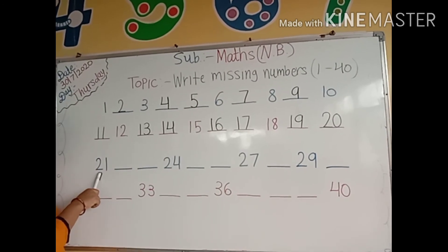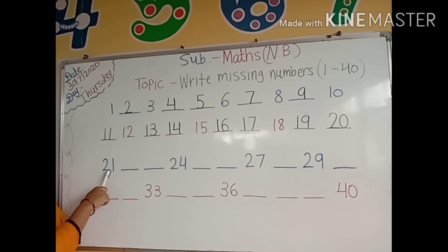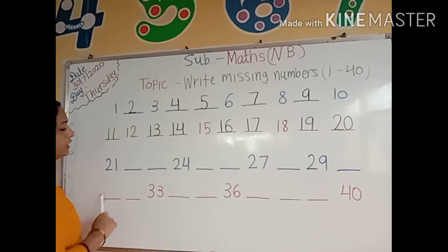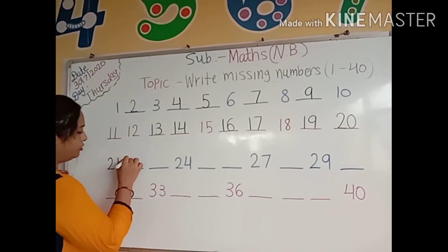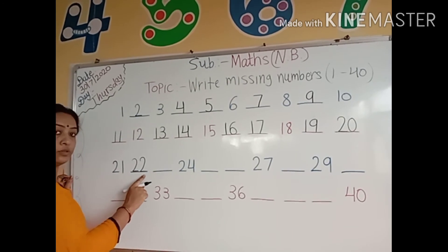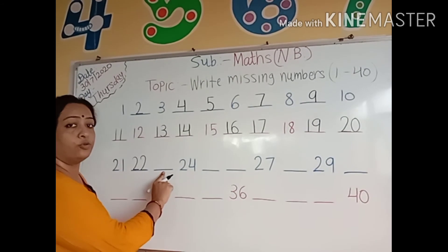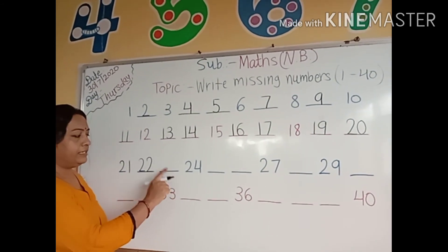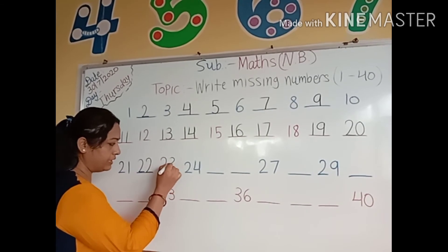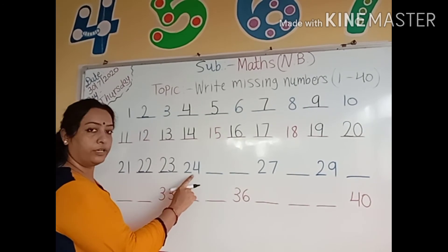Now kids look here. Which number is this? Kids tell me. Yes, number 21: 2, 1, 21. After number 21, which number comes here? Number 22: 2, 2, 22. After number 22, which number comes here? Who can tell me? Yes, number 23: 2, 3, 23. Then 2, 4, 24.